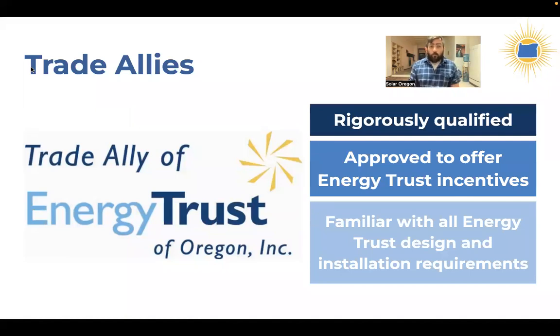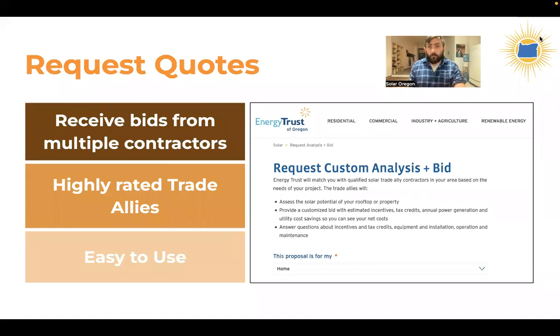When choosing a contractor in Oregon, Energy Trust of Oregon rigorously qualifies and vets solar contractors through their Trade Ally program. I would highly recommend considering a trade ally — not only because they're qualified contractors, but because they're the only contractors who can access Energy Trust of Oregon incentives, including Solar Within Reach and the standard solar incentive. Energy Trust also provides an excellent Solar Bid Tool on their website that takes about three to five minutes to fill out — you provide basic information about your site and address.